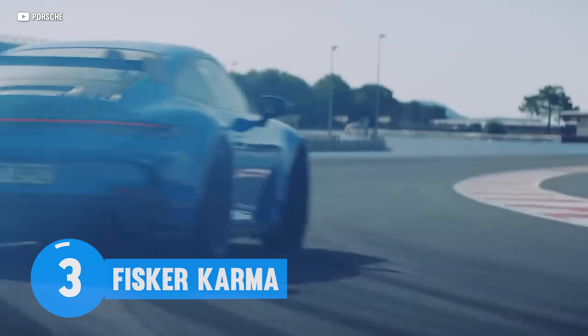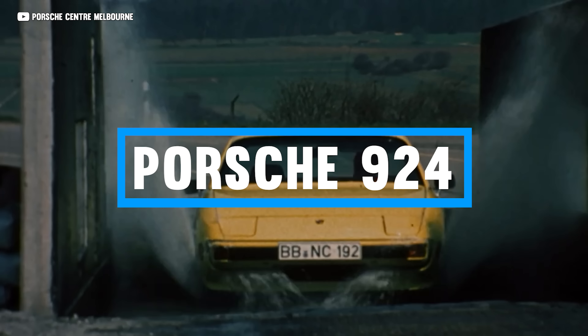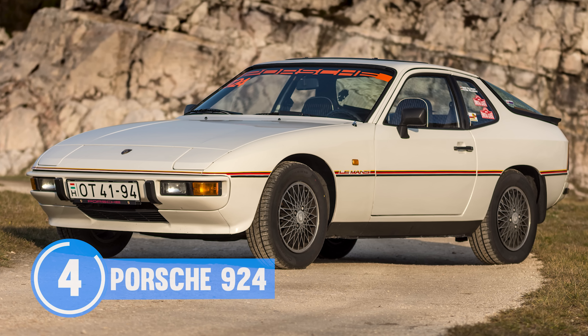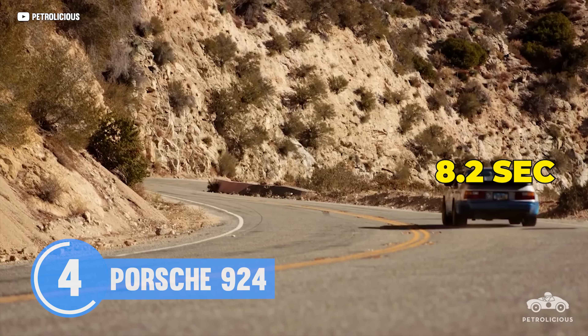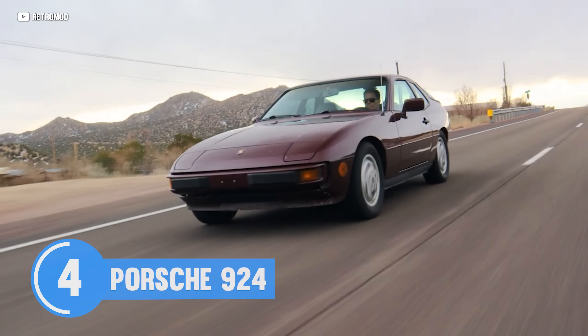But what about Porsche? They're all fast, right? Well, not the 924. The Porsche 924 is a classic example of a car that looks fast but is actually super slow. A Toyota Prius can do 0-60 in 7.1 seconds, whereas the Porsche 924 takes 8.2 seconds to reach 0-60. The Prius could run laps around this Porsche. But hey, at least it looks fast, right?